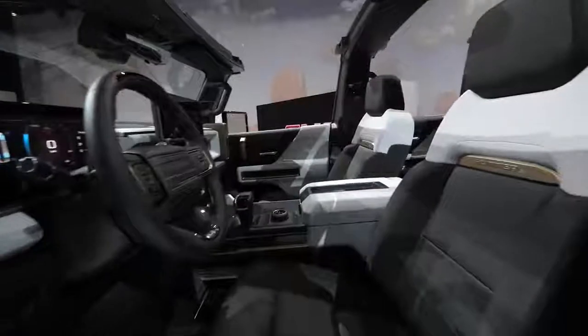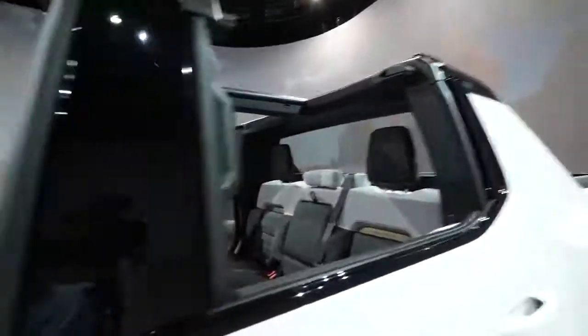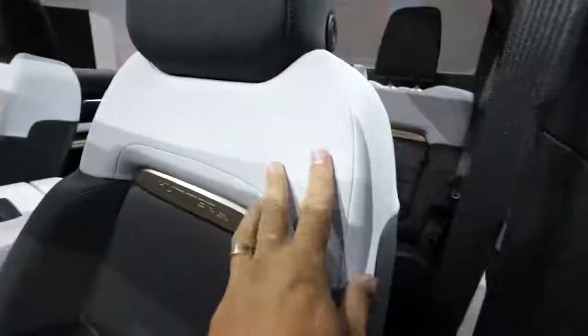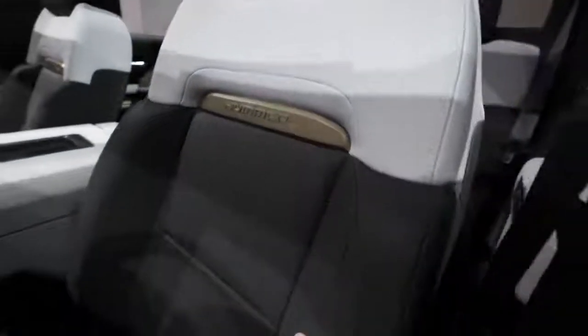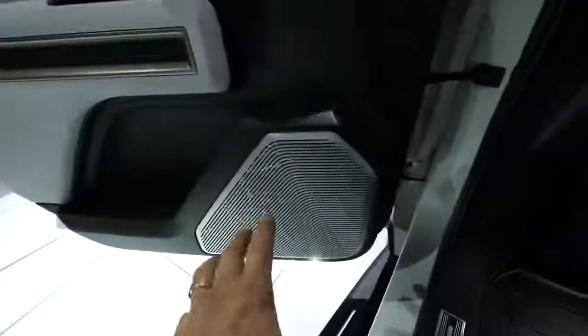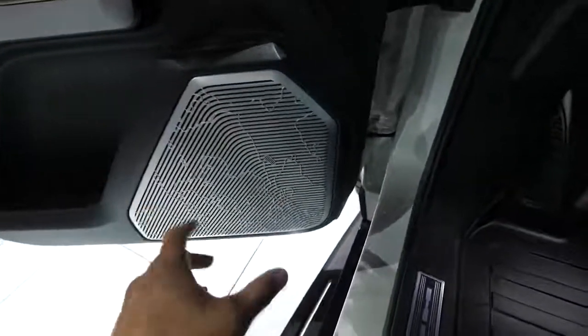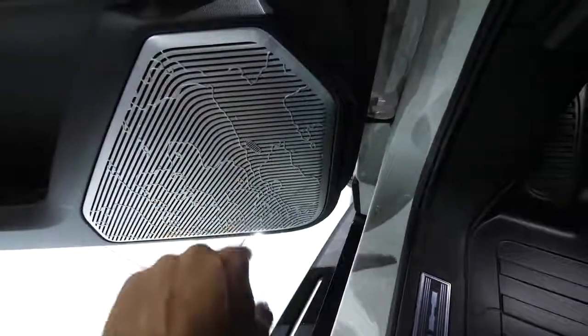Inside the Hummer EV, they've taken a rugged approach to the interior. We've taken all four roof panels off for open-air driving — remember the back window can come down as well. There are two-tone colors on all the seats with the Hummer EV logo inlaid in the center. An Easter egg you might not catch right off the bat is they've drawn a topographical map of the Sea of Tranquility, which is on the moon, where the moon lander landed. It's cool that they'd take something as futuristic as an electric vehicle and pair it up with the lunar lander.